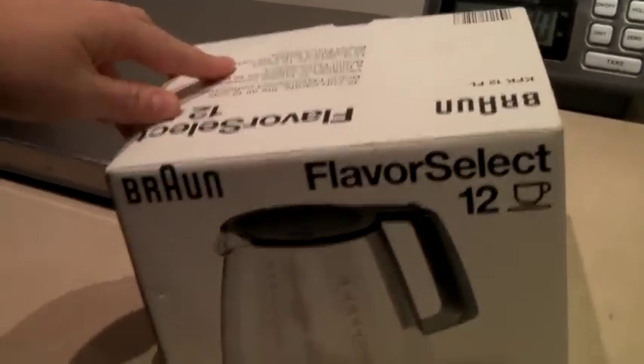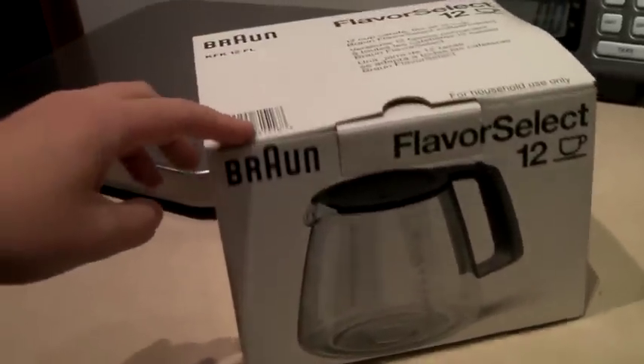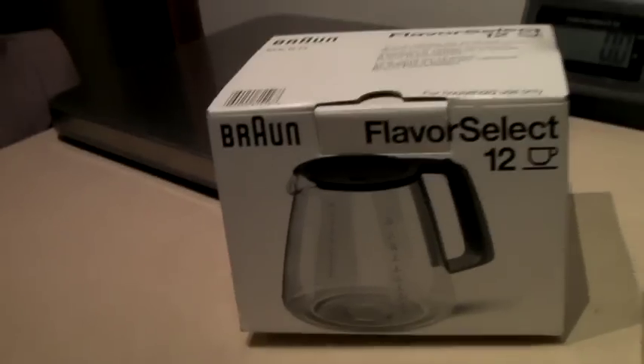This is a new-in-box Braun Flavor Select 12-cup glass carafe. It sold for $25.